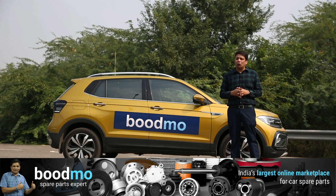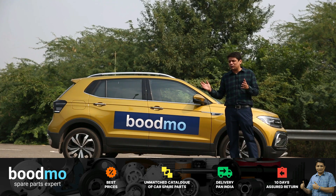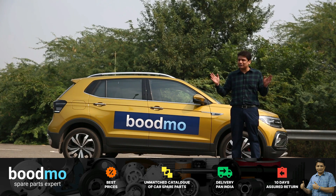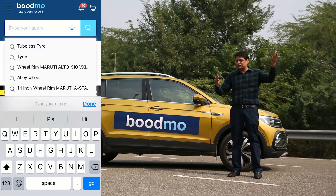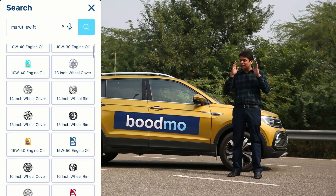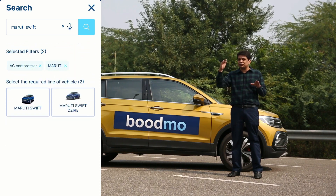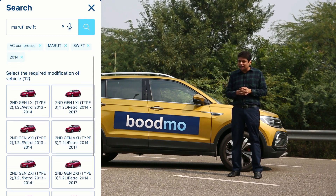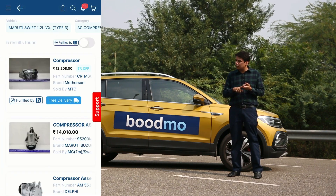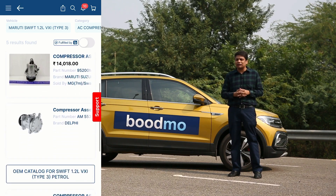Boodmo are the online experts when it comes to spare parts, and the best point is that they have spare parts for all vehicles available in India — so even if your car is out of production or you have an older generation model, they still have the parts available. They have the entire catalogue, and they stock parts from a host of different component makers which gives you great flexibility in pricing. Check them out today — the app is available for both iOS and Android, and check the website for the latest schemes and offers.